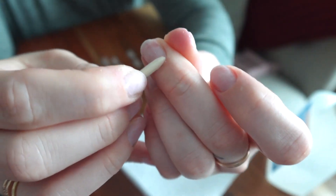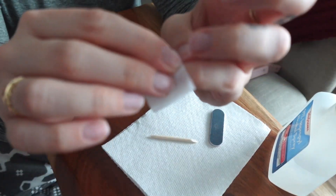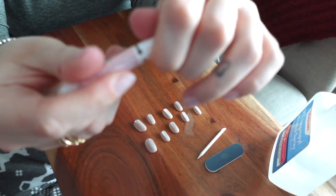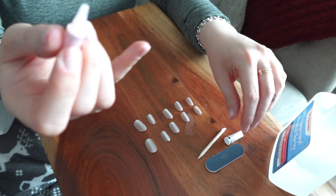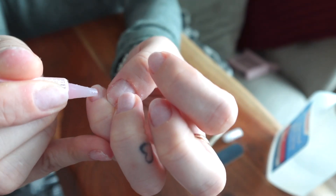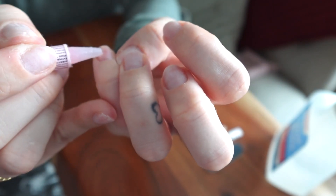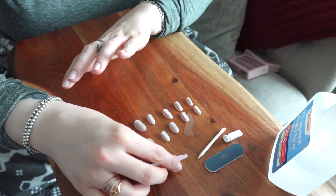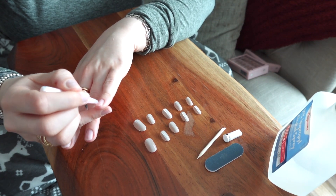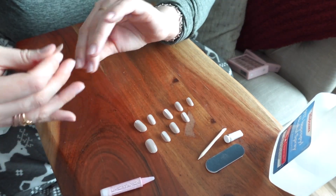Pushing back the cuticles ensures there's nothing hanging in the way once I apply the nails — nothing hanging out making the nails look dirty. Then I also go in with the alcohol prep pad. I personally apply the glue directly to my actual nail bed. I don't apply it both to my nail bed and to the nail — just to my nail bed, and I find this works for me. Here you'll see me cover my entire nail bed, making sure there's no spots uncovered. I put a decent amount of glue on when I apply the nail glue.